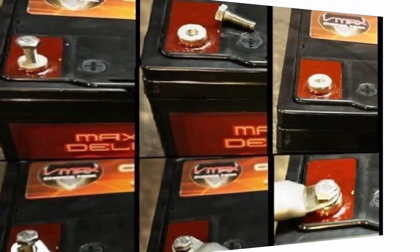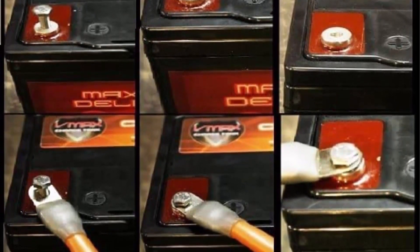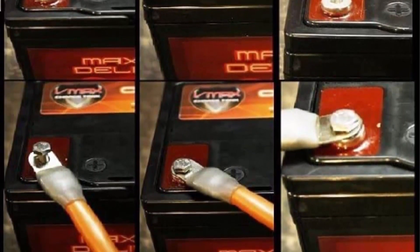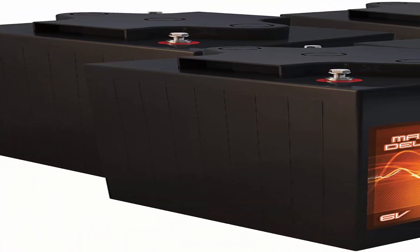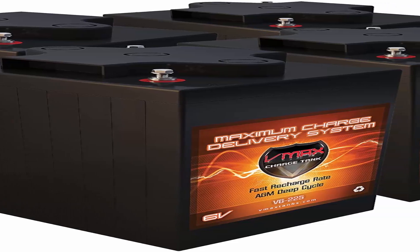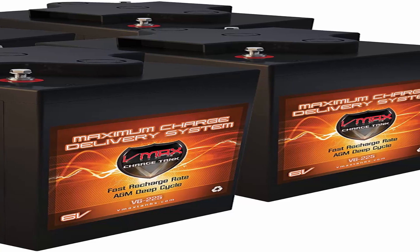About this item: 9.5 x 7.3 x 11-inch heavy duty 6V 225AH AGM deep cycle battery bank, 6V 225AH, 1.55kWh each. High performance VMAX AGM batteries are sealed, maintenance free and safe for indoor use. VMAX batteries feature military grid plates for an extra margin of performance and service life in float or cyclic applications, even after repeated discharges.